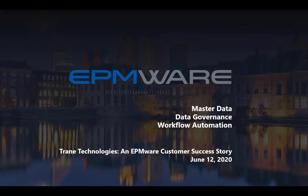Thanks everyone for dialing in and joining us today on our webinar on Trane Technologies, an EPMware customer success story. If you have any questions along the way, feel free to enter those directly into the chat box in the Zoom webinar chat.